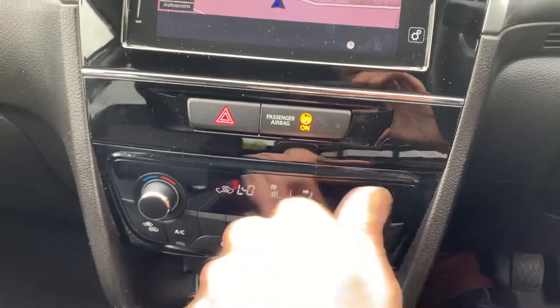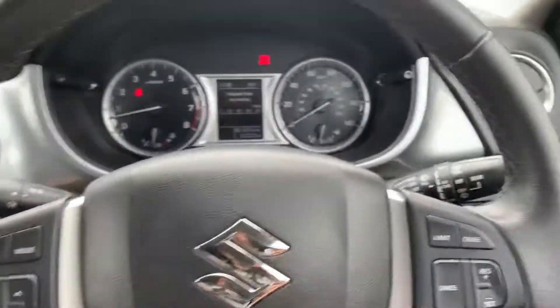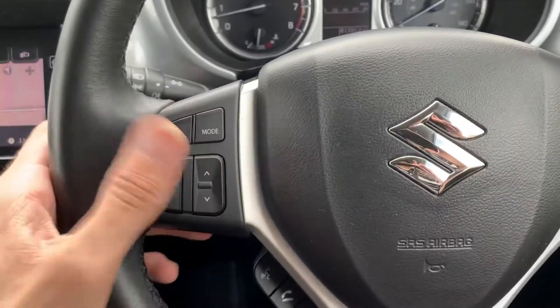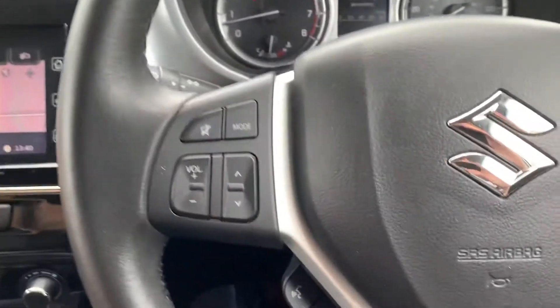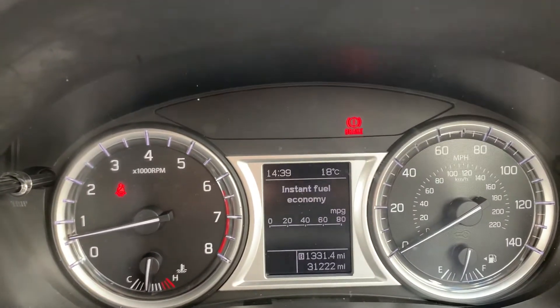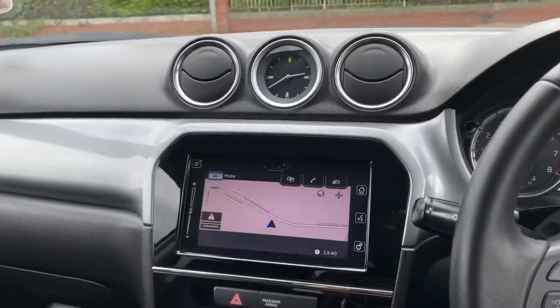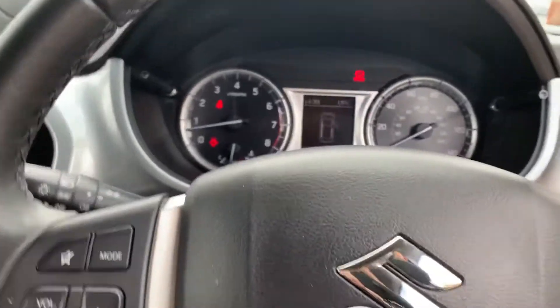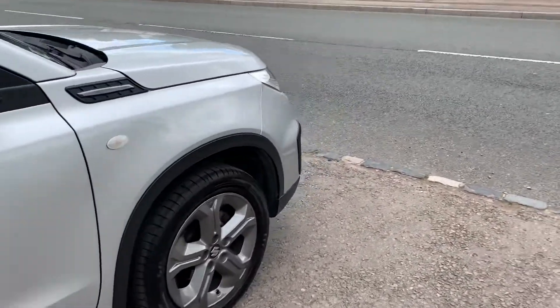You've got air conditioning and climate control, plus cruise control with a limiter. All audio controls are on the steering wheel, along with phone controls to answer and decline calls and voice activation. The car has done 31,222 miles. There's an Isofix child seat fitting, three proper seat belts in the back, and all the book pack service history is present. You also get two keys.